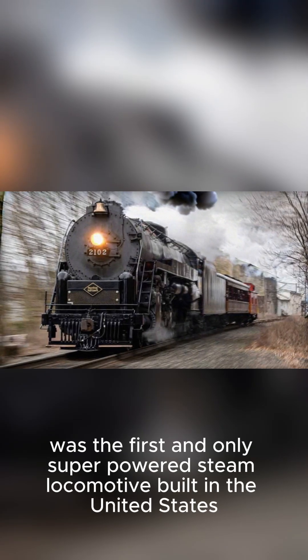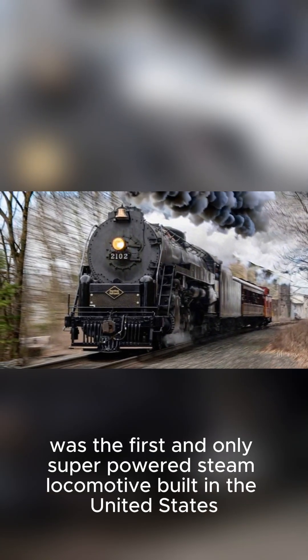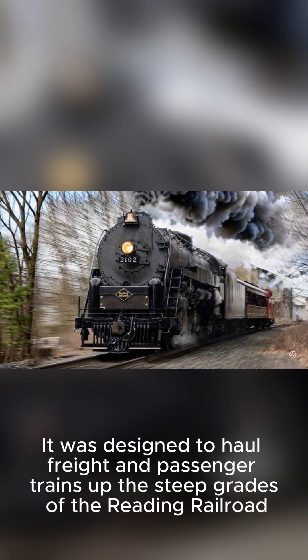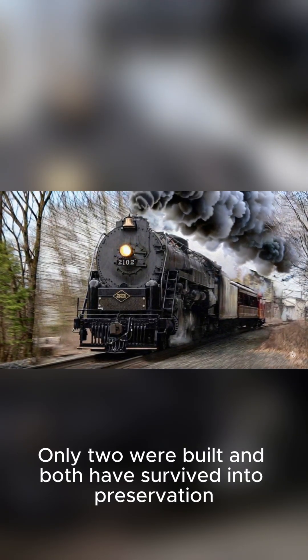Number 2 is the Reading T1. This 4-4-4-4 was the first and only super-powered steam locomotive built in the United States. It was designed to haul freight and passenger trains up the steep grades of the Reading Railroad. Only two were built, and both have survived into preservation.